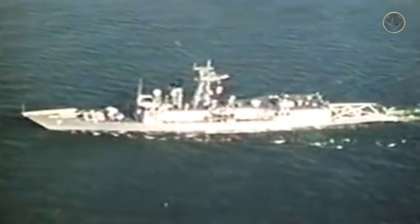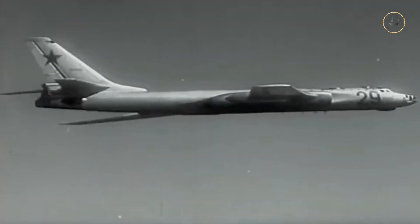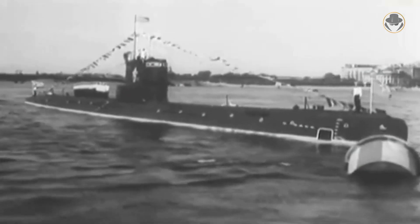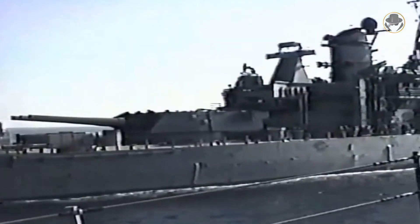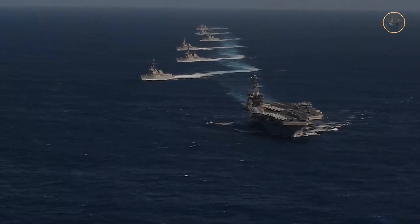The Perry-class was designed to protect amphibious landing forces, supply and replenishment groups, and merchant convoys from aircraft and submarines. But later, these surface combatants were also part of battleship-centered surface action groups and aircraft carrier strike groups.